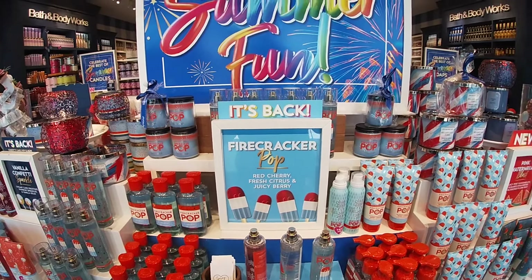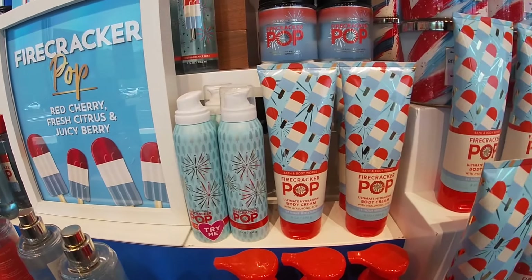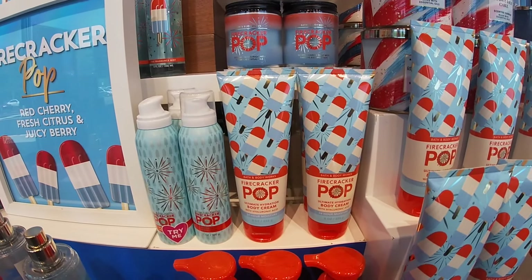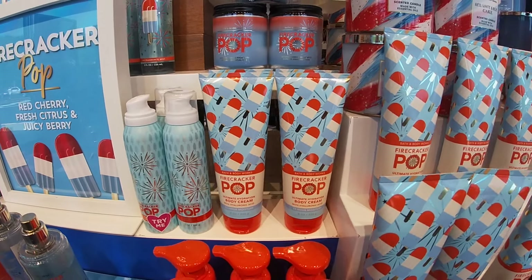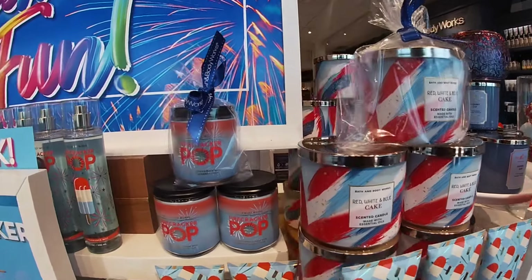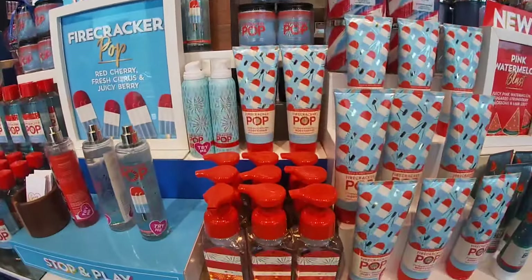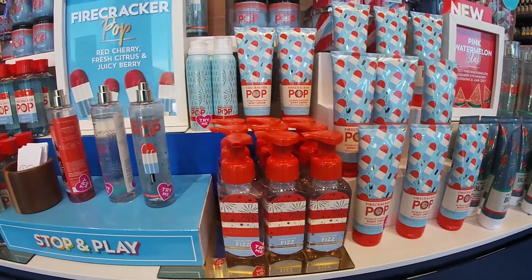It smells so good over here. So they have the Shimmer Fizz Lotion, Ultimate Body Cream Hydration with Hyaluronic Acid, the Candle, Red White and Blue Cake, Firecracker Spray. They smell so good. Firecracker Fizz.